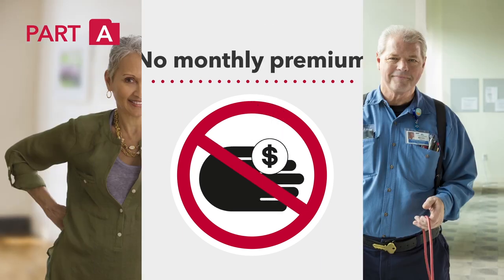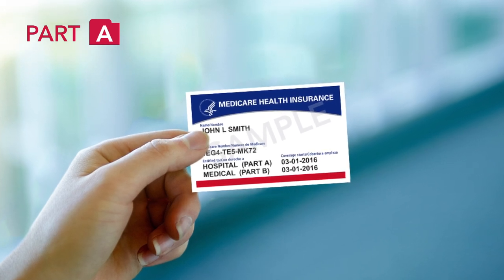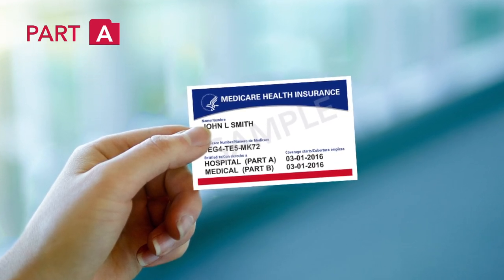Once you're eligible, you can sign up at your Social Security office. Then you'll receive a red, white, and blue Medicare card that you'll use to get care.